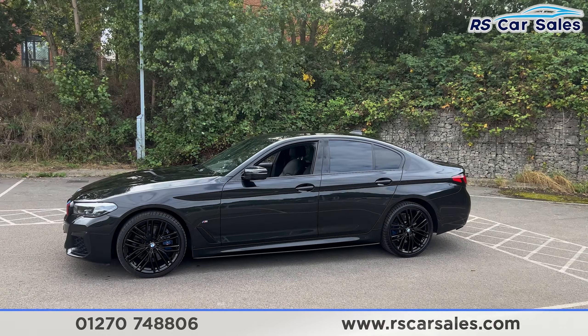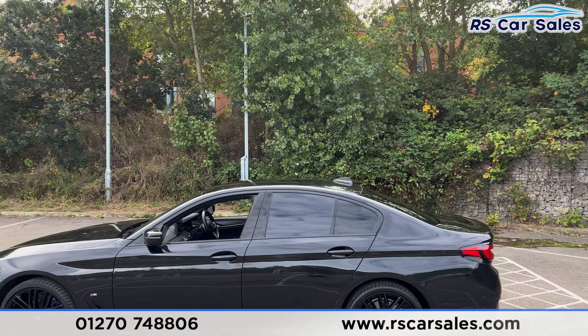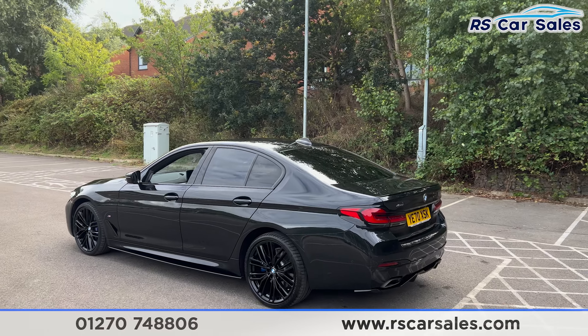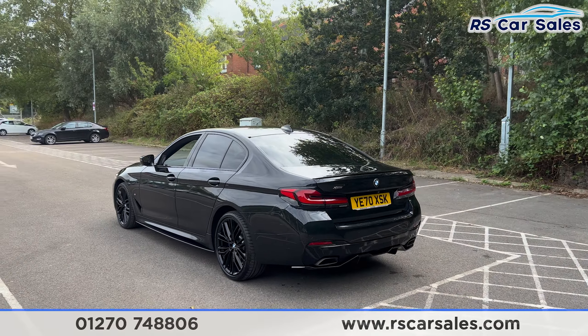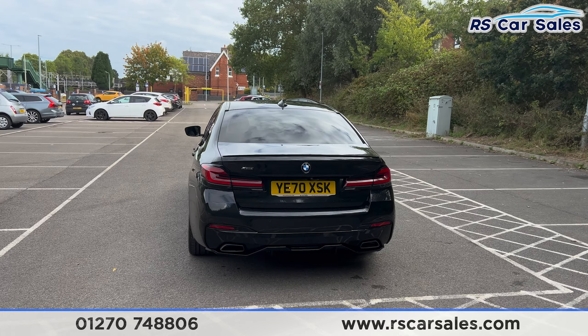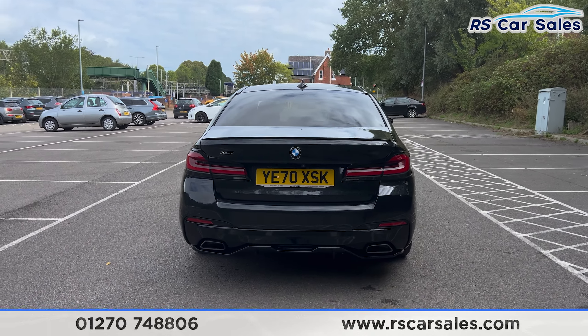We also have the side skirts running along the bottom, color-coded door handles and door mirrors, black trim around the windows, and privacy glass at the rear. Up top you'll find the shark fin antenna. We also have the rear spoiler lip on the tailgate, front and rear parking sensors with a rear reversing camera and a visible display. At the back there's an integrated rear diffuser along with the quad exhaust pipes.